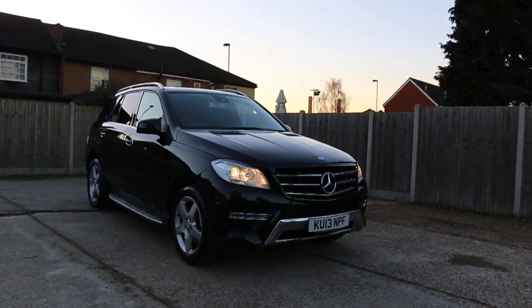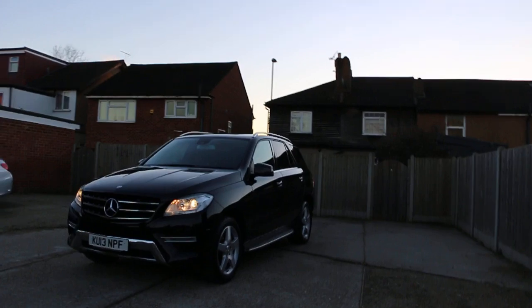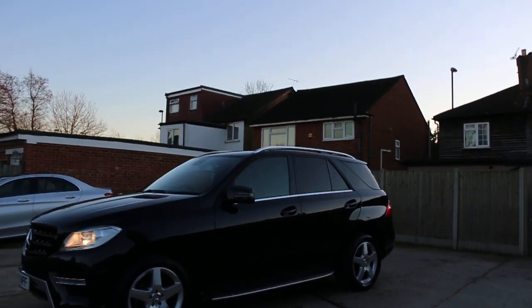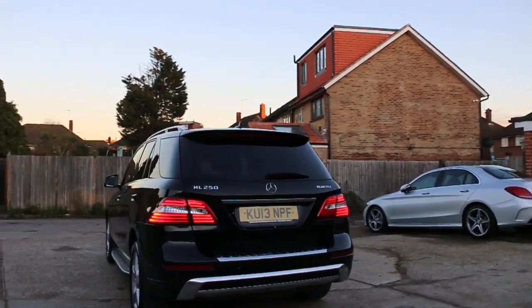Now it's available at McCarty Cars. Mercedes ML, 13 plate, 2013, metallic black. The car has front parking sensors, side steps, privacy rear glass, roof rails, and rear parking sensors.